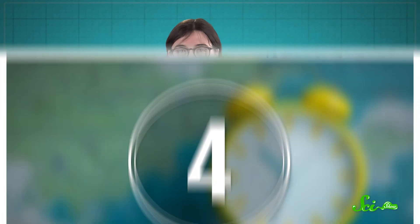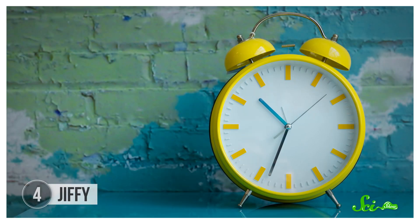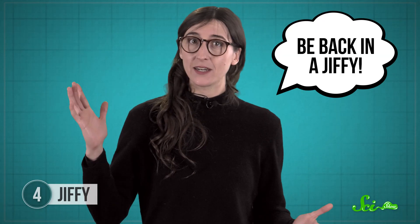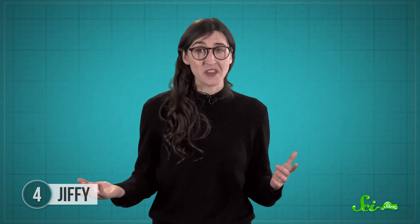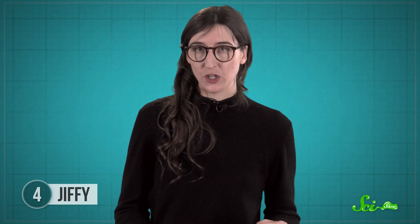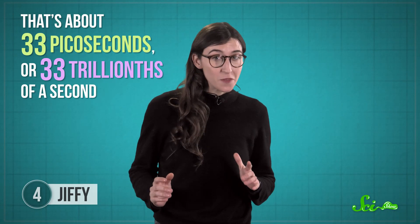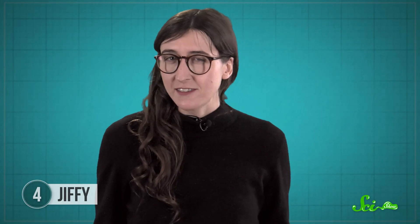Maybe you've heard that the jiffy started as a real unit of time, just like the second. But what really happened is more complicated. Jiffy used to just mean any short amount of time — like, be back in a jiffy. But since science and engineering have lots of fast things, people in different fields all reached for this fun-sounding word. Physicists love the speed of light, so one common definition is that a jiffy is the time it takes light to go a centimeter in a vacuum — about 33 picoseconds, or 33 trillionths of a second. But other physicists say a jiffy is a hundredth of a second, and others say it's roughly the time it takes light to travel the length of an atomic nucleus — about three trillionths of a trillionth of a second.